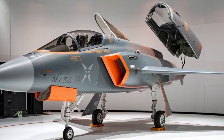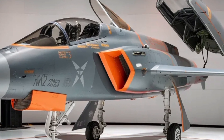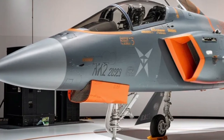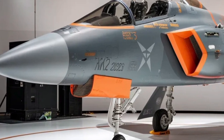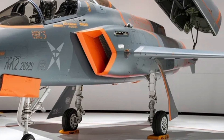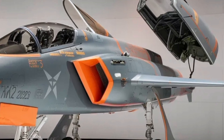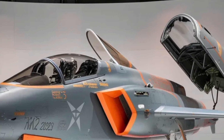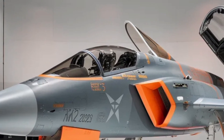The Tejas MK2 is not just another upgrade but a comprehensive redesign that takes the legacy of India's indigenous combat aircraft program to a new level. HAL and ADA have re-engineered the aircraft with lessons learned from the MK1 and MK1A variants. The goal is to create a single-engine multi-role fighter that bridges the gap between the lightweight Tejas and the heavier twin-engine Rafale.